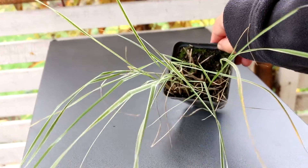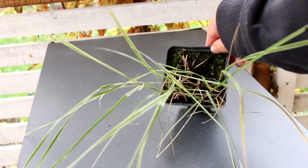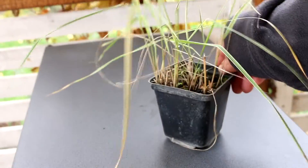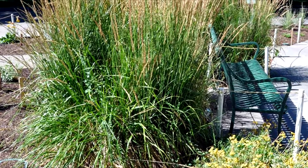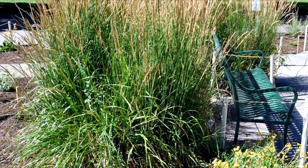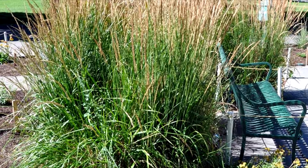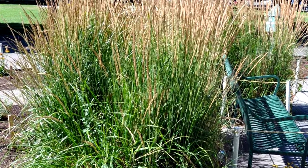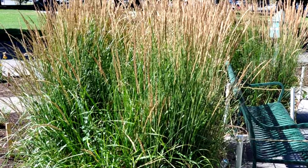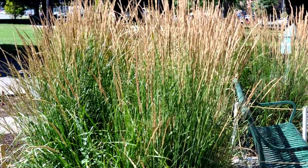Reed Grass is a cold-growing ornamental grass. The plant begins to grow at an air temperature of plus 50 degrees Fahrenheit or plus 10 degrees Celsius. Grasses of this type grow until the onset of hot weather, around plus 70 degrees Fahrenheit or plus 25 degrees Celsius, then they stop growing. Usually at the beginning of autumn, the air temperature begins to decrease again and the reed grass begins to grow again.